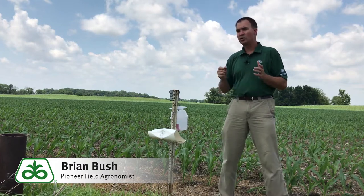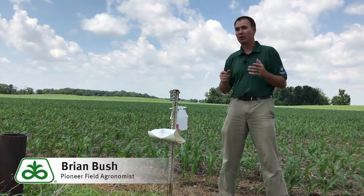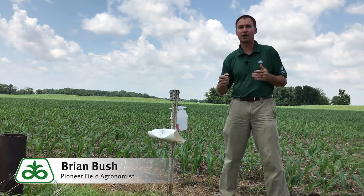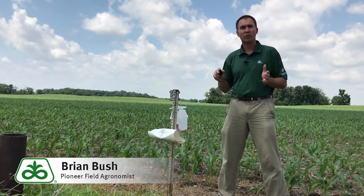Based off the heat that goes on, we want to try and control those before they get to the third instar stage. At that stage, they are large enough to burrow into the mid ribs and actually into the stalks. Once that begins to happen, you're not going to control corn borer at that point.